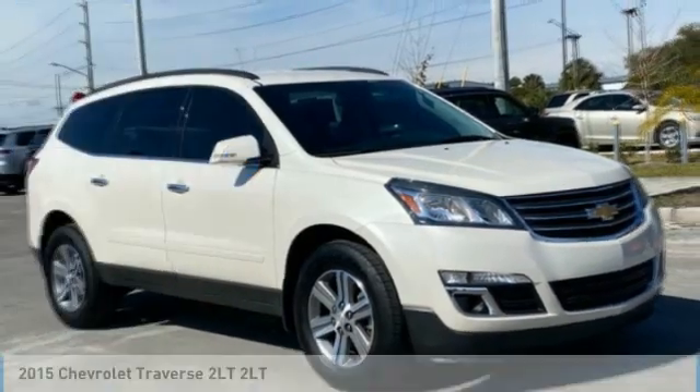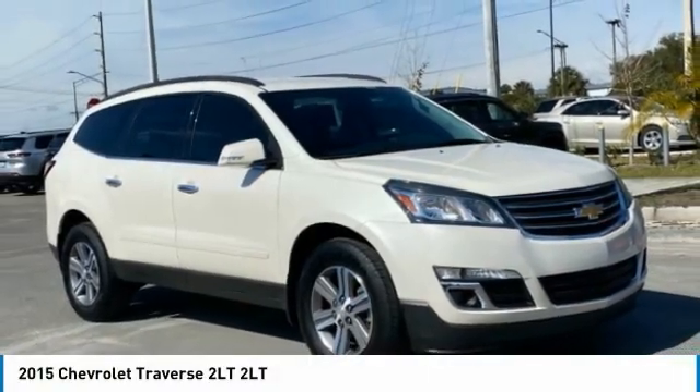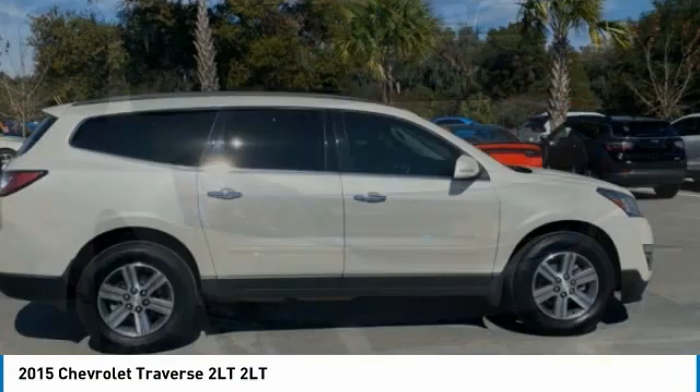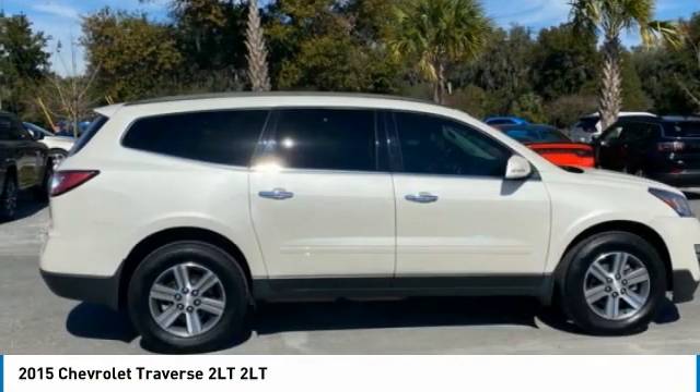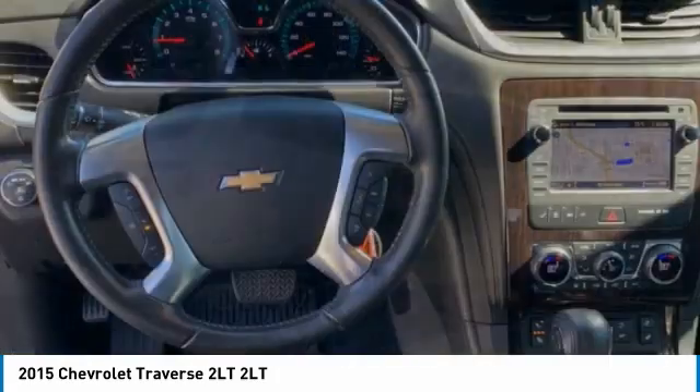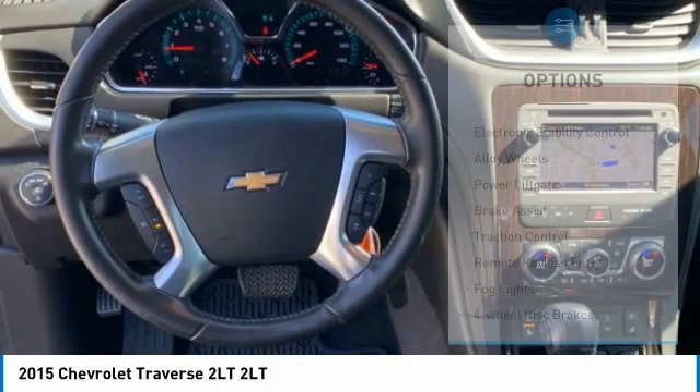Right vehicle? Check out the 2015 Traverse. The Chevy Traverse is more stylish than minivans and far more fuel and space efficient than truck-based SUVs. Crossovers like the Traverse are excellent family vehicles. Here are some of this vehicle's great options.